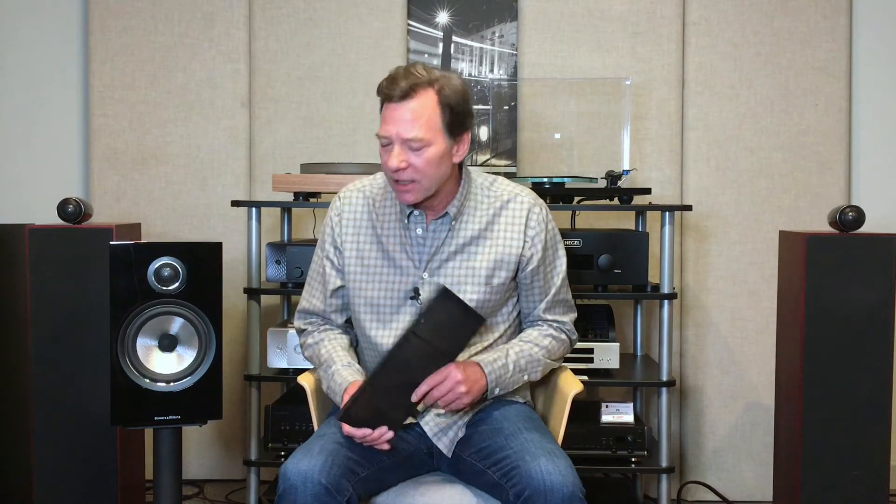I just took the grill off. These have magnetic parts on them so it's very easy. As you can see, it looks absolutely beautiful with the grill off, and it looks really great with the grill on. This is the continuum cone — they developed it for the 800 series a while back and it has trickled down to the 700 and 600 series as well.